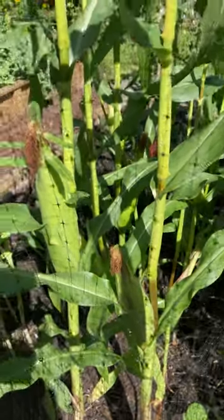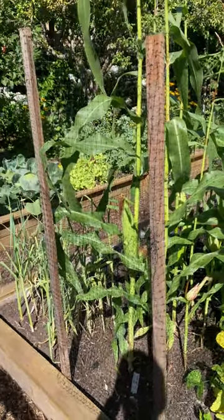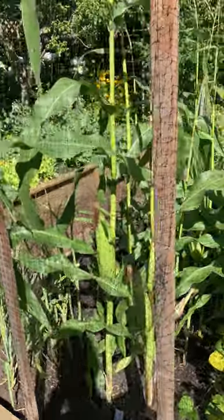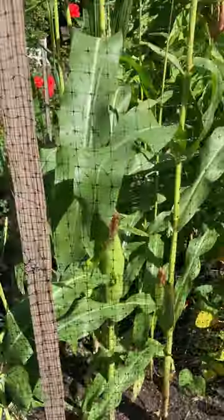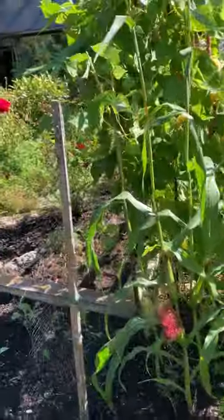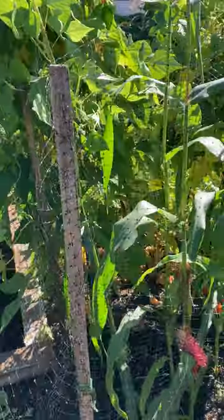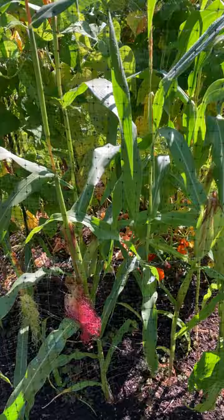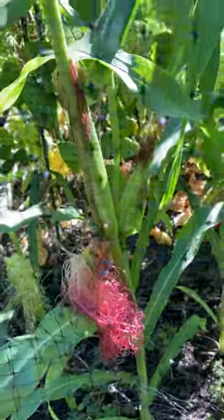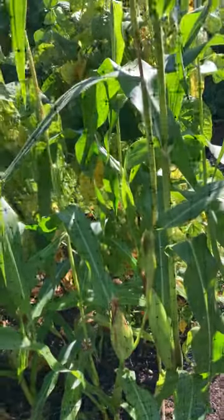especially if you have raccoons in your area, is to protect them. That's why I've got this makeshift cage around them just with some stakes and some deer netting, going all the way around. It's kind of hard to see the deer netting on video, but I've got it basically covered all the way around. The ones at the back are developing a little bit later because they are being shaded a little bit, but pretty happy so far.